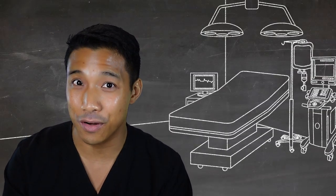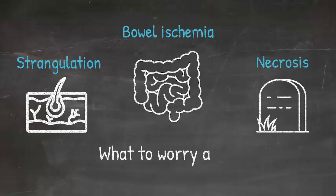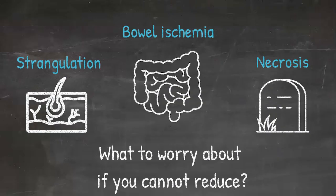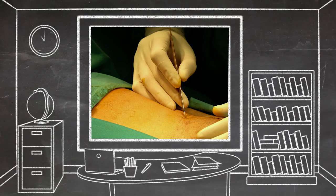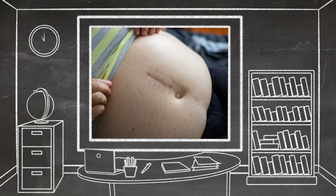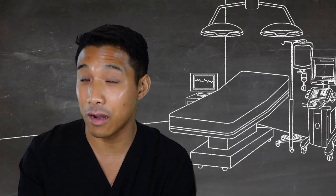If you have an incarcerated inguinal hernia that you cannot reduce at bedside, the most concerning possibility — particularly if you start to see overlying skin changes suggesting strangulation — is bowel ischemia and necrosis. In the event that you identify necrotic bowel, you can approach resecting it either through a groin incision or through a small midline incision. If necessary, you could even resect non-viable bowel through the groin incision.